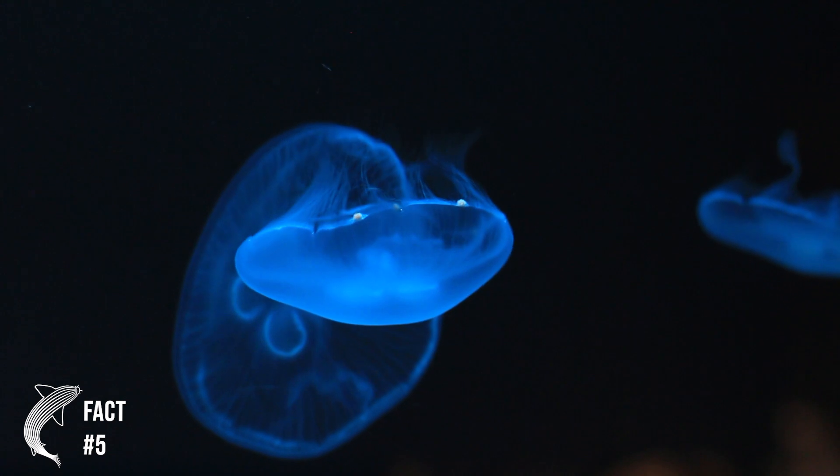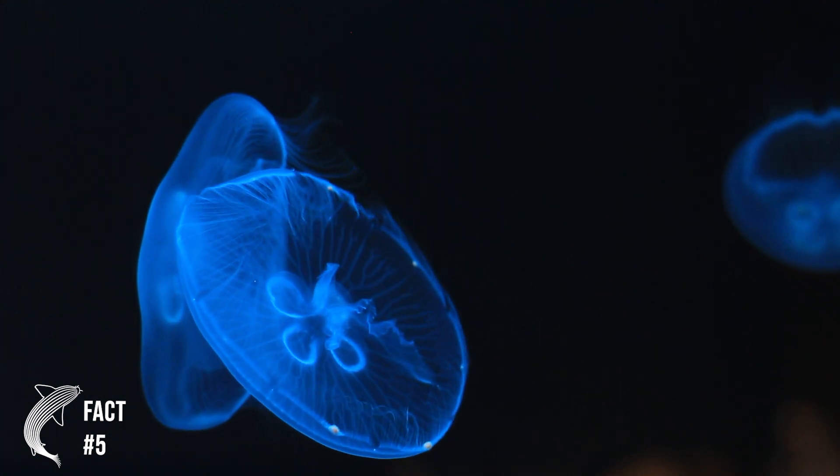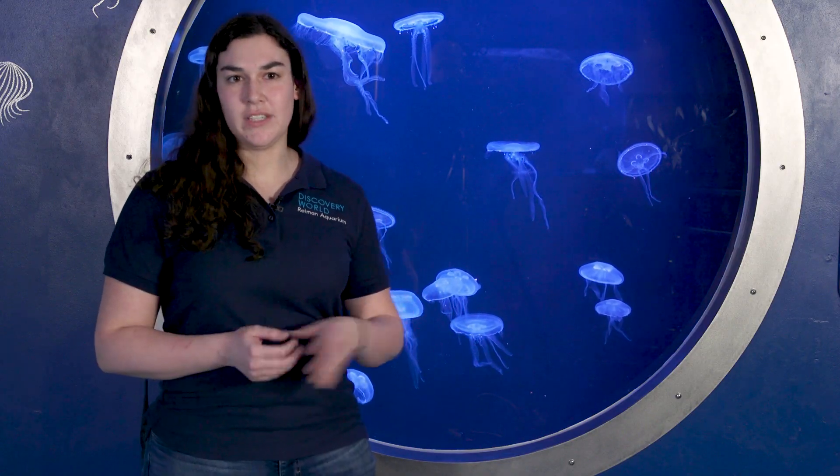Now the moon jellyfish in this medusa stage can actually reach up to 15 inches in diameter, which is going to be larger than your average dinner plate. Dinner plates are usually around 11 to 12 inches — these guys can get even bigger than that.